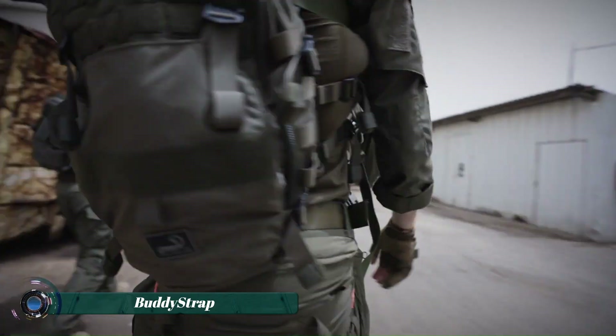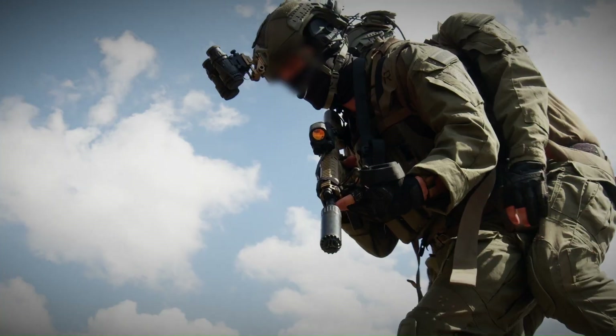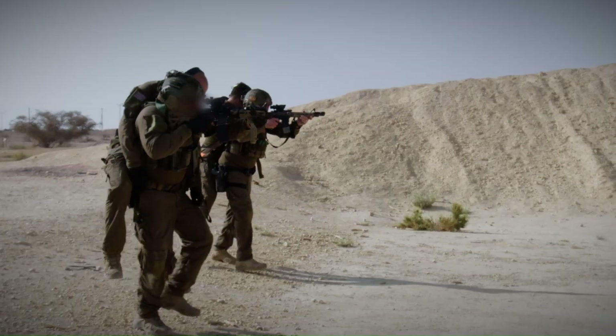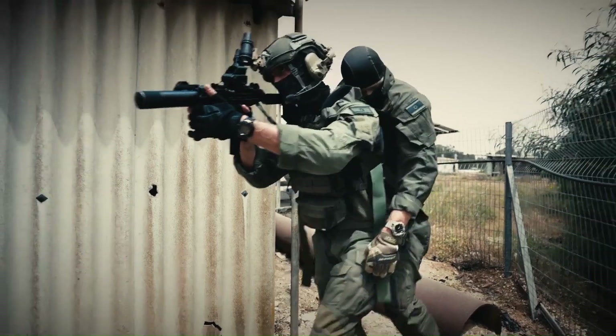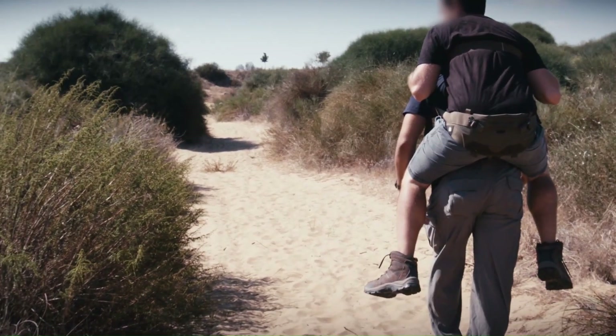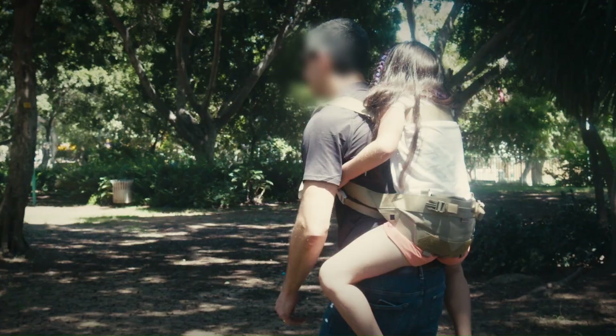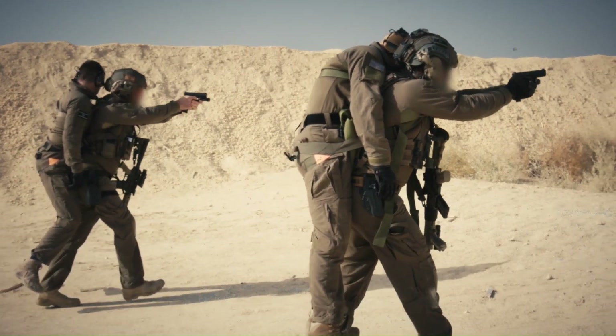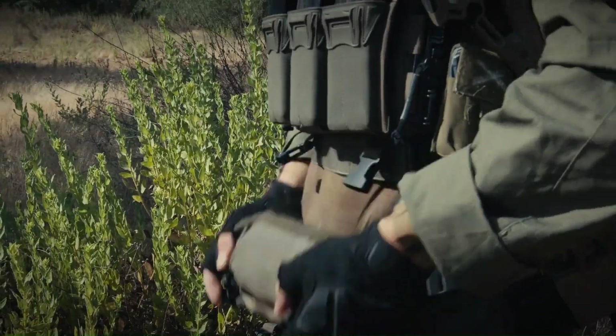The Agilite Buddy Strap isn't actually a backpack, but a life-saving device designed to help you carry an injured person on your back, hands-free. Originally developed for special forces, it's useful for hikers, search and rescue teams, or even just carrying a child or someone with mobility issues.